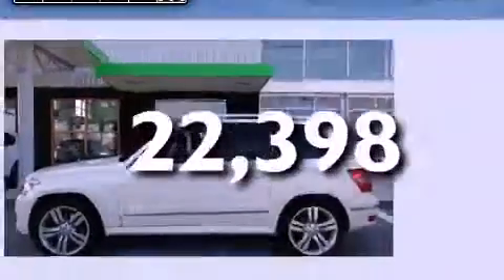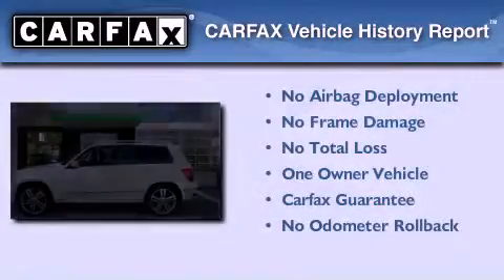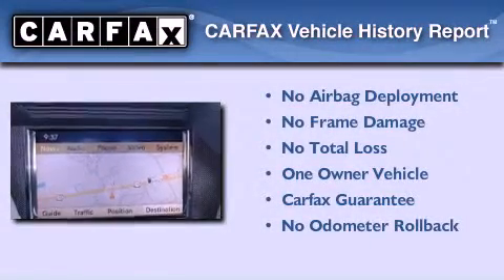This vehicle has fewer than 23,000 miles on the odometer. This Mercedes-Benz has had only one owner, and it qualifies for the Carfax buy-back guarantee.